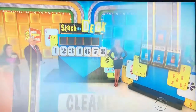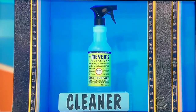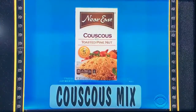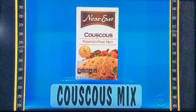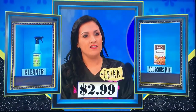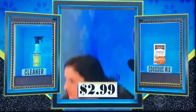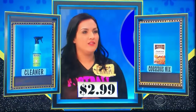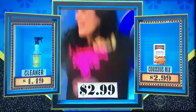George, start us out with the couscous mix and the cleaner. First up, that is a 16-ounce bottle of multi-surface cleaner, and next, that's a 5.6-ounce box of couscous mix with toasted pine nuts. Which one of those is $2.99 — is that the cleaner or the couscous mix? The couscous mix — $2.99. It is $2.99!